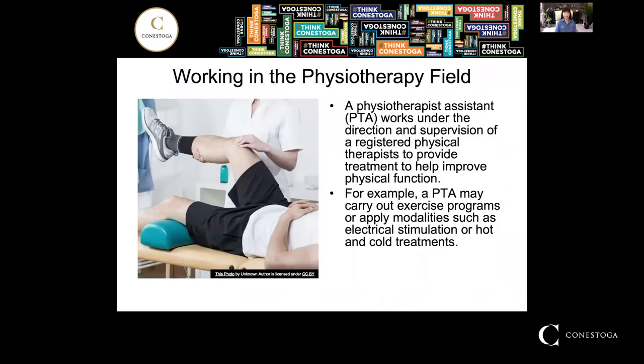If you like the idea of working in a physiotherapy field, you will work under the direction and supervision of a registered physiotherapist to promote physical function. For example, a PTA may carry out exercises or apply modalities such as electrical stimulation or hot and cold treatments.